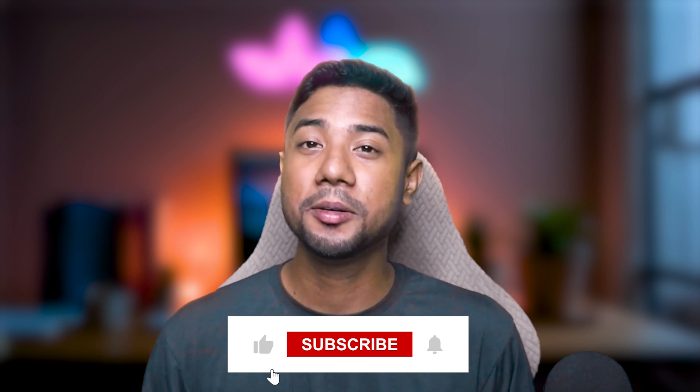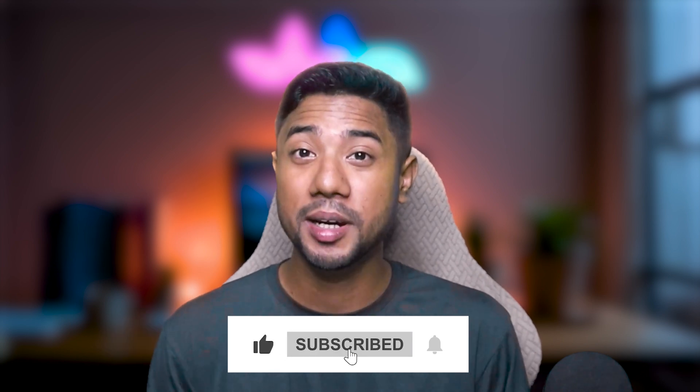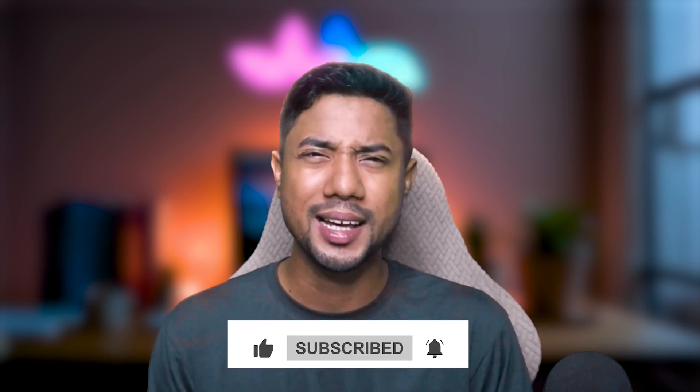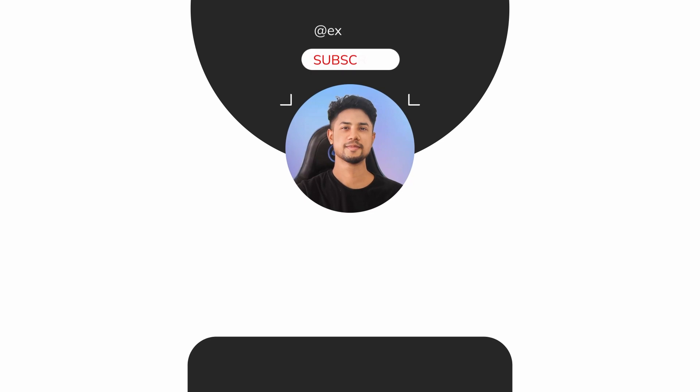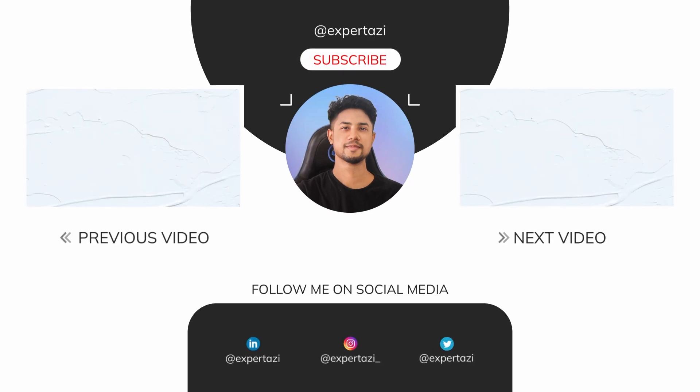That's it for this video. Let me know which hosting provider you personally like. If you enjoyed this video, click the like button. If you're new to my channel, please subscribe — I see many people don't subscribe, so do it right now. Thanks for watching. Bye.